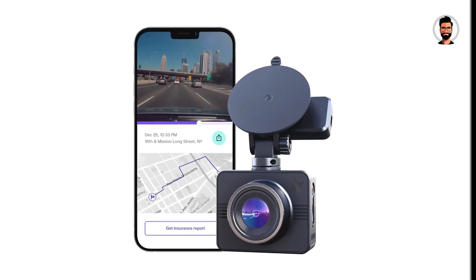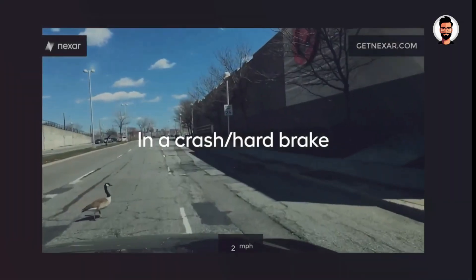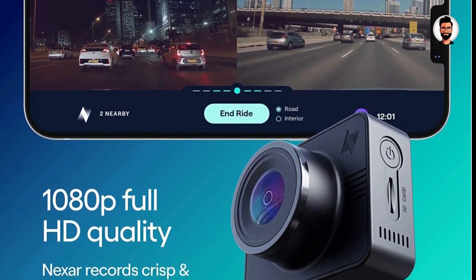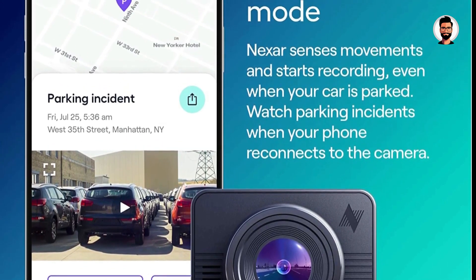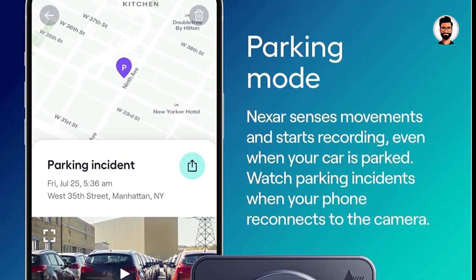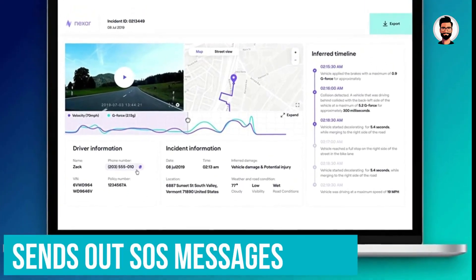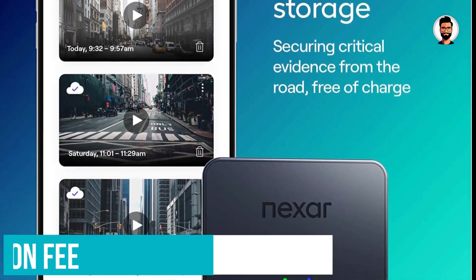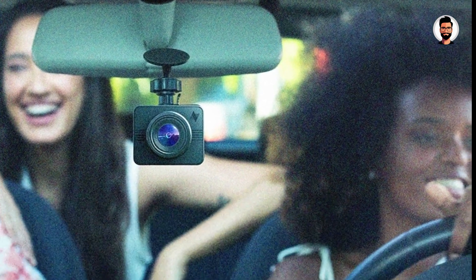With the companion smartphone app, you can set up automatic updates for the camera so it's always ready to go. You can use the app to create detailed collision reports complete with G-force, speed, and location information, as well as related videos. If you forget where you parked your car or if it gets stolen, the app provides detailed location info so you can get your car back safely. It even sends out SOS messages to emergency contacts in the event of a crash so that you can get help faster.